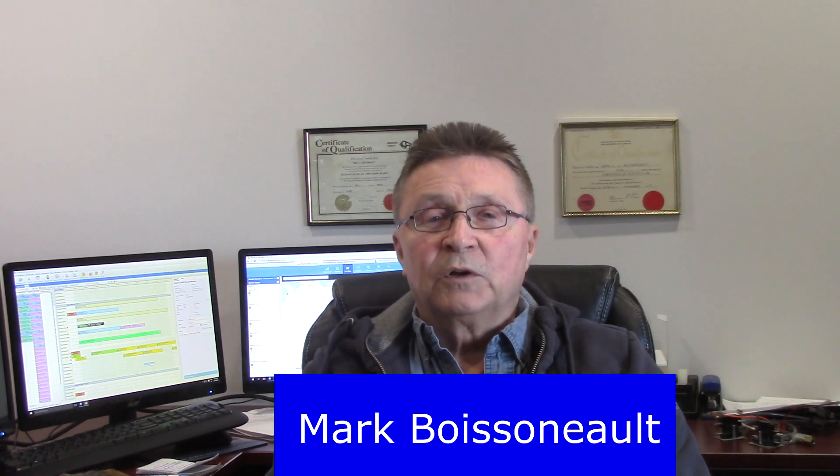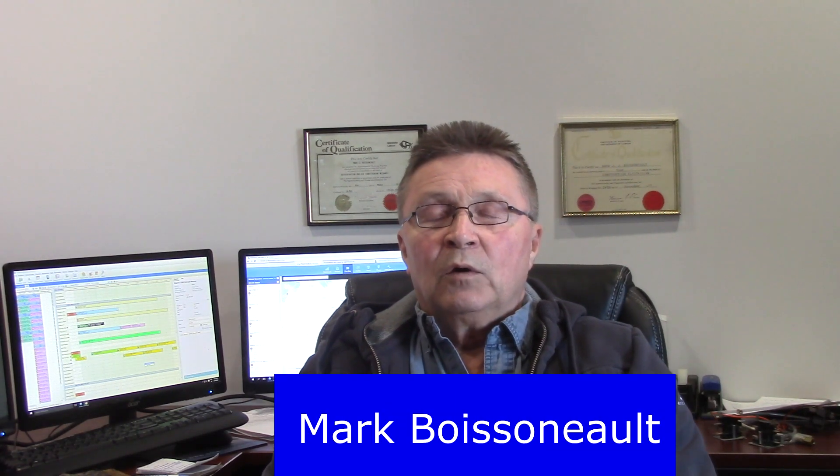Hello, my name is Mark Boissano. We get a lot of questions from our customers when we're in their homes. Today we're going to try to answer the question of why is my air conditioner freezing up? There are typically three main reasons why that can happen.